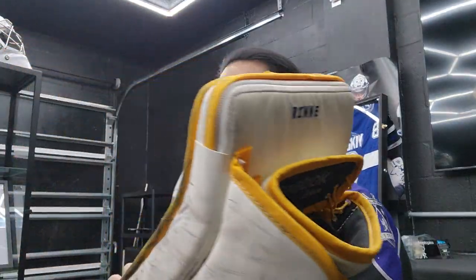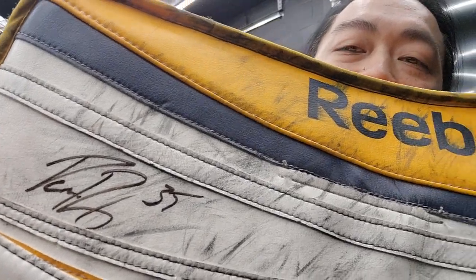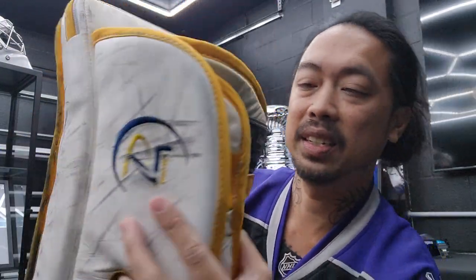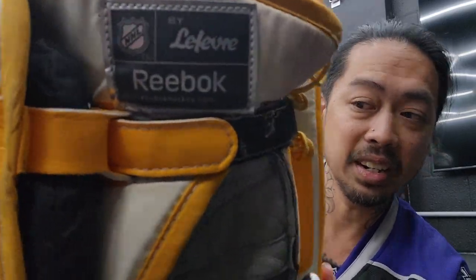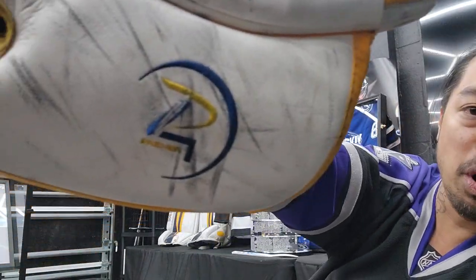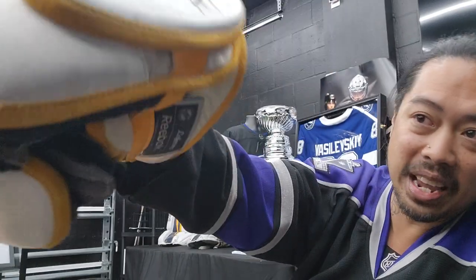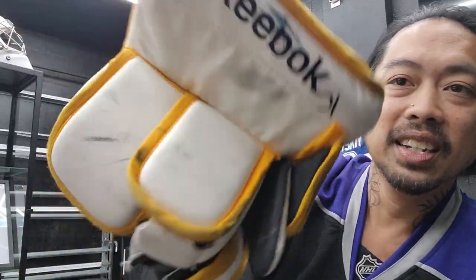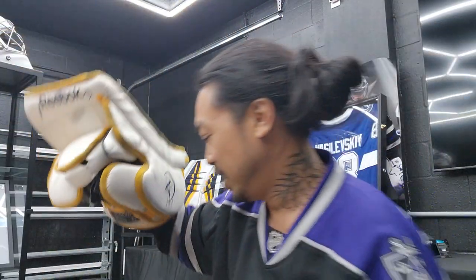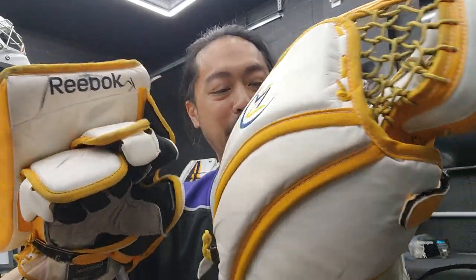The blocker is also autographed by Pekka Rinne right here. This set has been photo-matched many times. 'Rinne' up top — amazing. You've got the Lefebvre Reebok patch right there, lots of puck marks on this blocker. It's seen action. Reebok up top here — look at this set, man, it's incredible. I can't believe I get to hold Rinne's actual equipment right now.